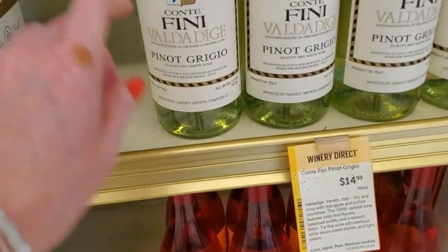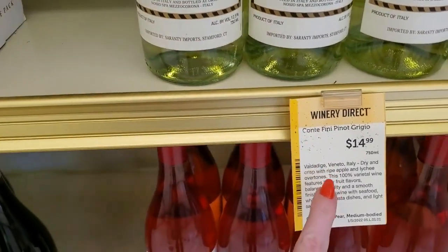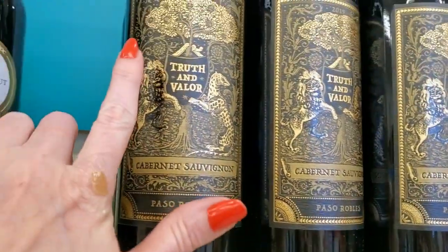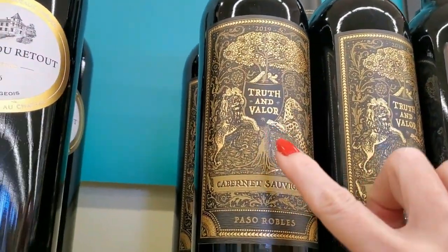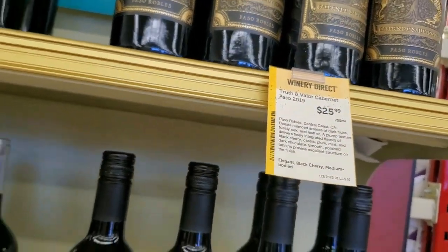Or you could get Conte Vini Valda Pinot Grigio for $14.99. Truth and Palor — that is such a pretty label, I love it, it is gorgeous. It's Paso Robles, $25.99.